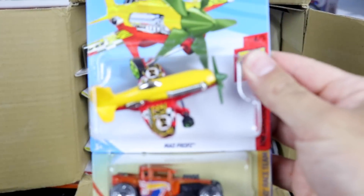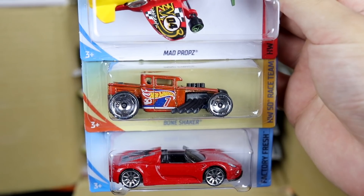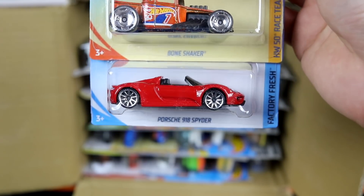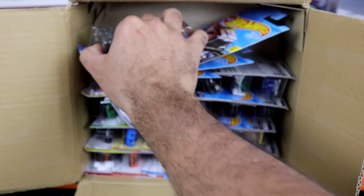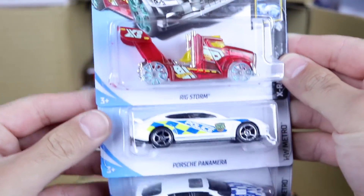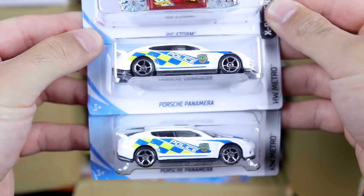We'll grab some up top right here. We've got the Mab Props. We've got a new color of the Bone Shaker, as well as that red Porsche 918 Spyder — a very popular casting this year. And we've got the Rig Storm, nice color of that. And we've got the new white Porsche Panamera Police — we've got two of those ones in there.